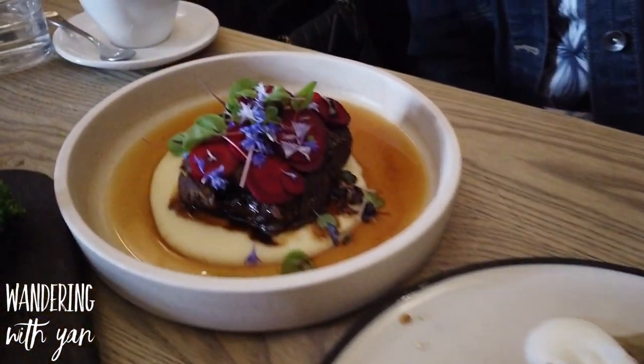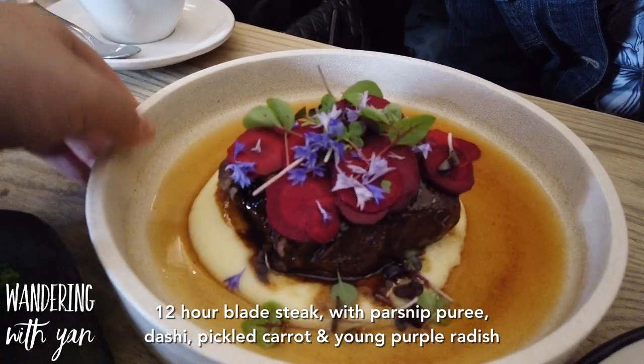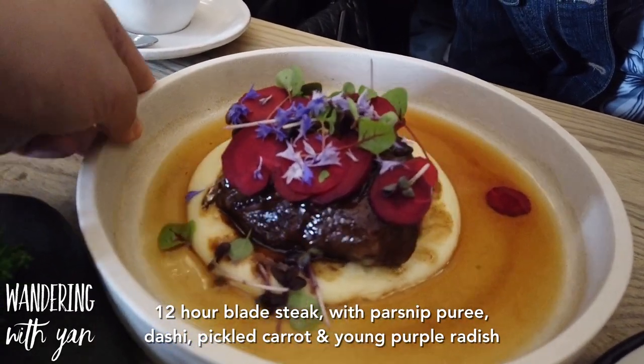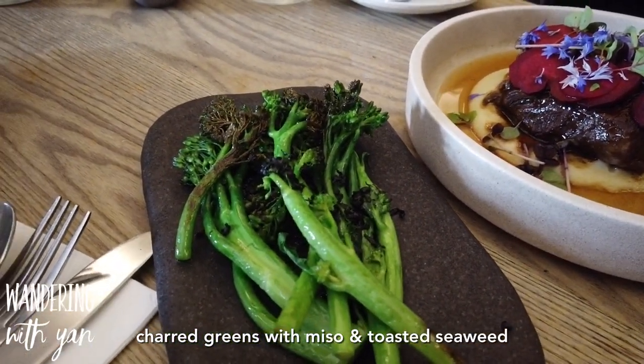And then here we have the 12-hour blade steak, parsnip purée dashi, pickled carrot, young purple radish, and we also got some charred greens as well which are in miso and twisted seaweed.